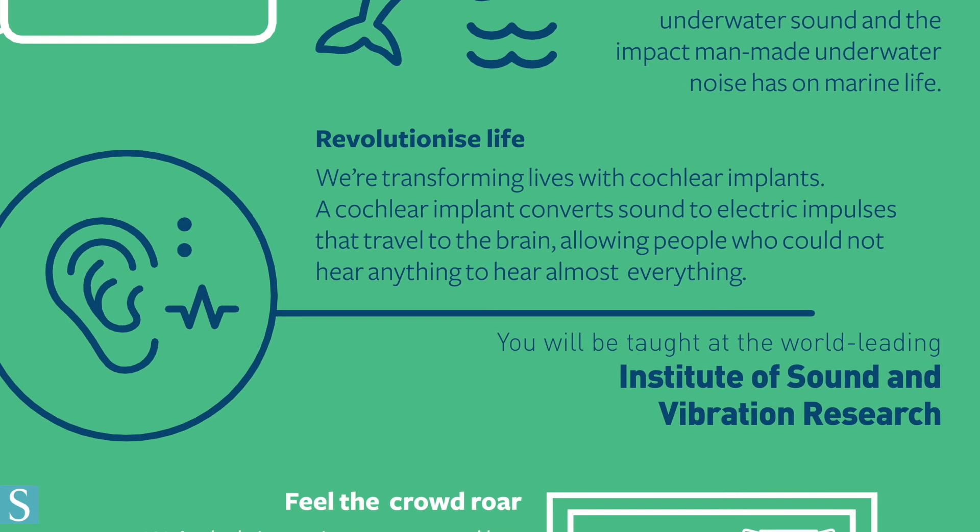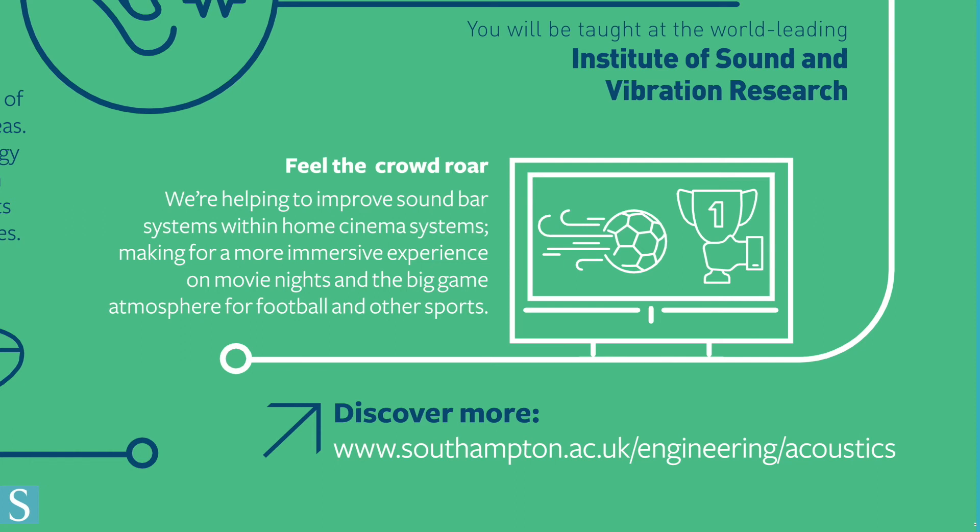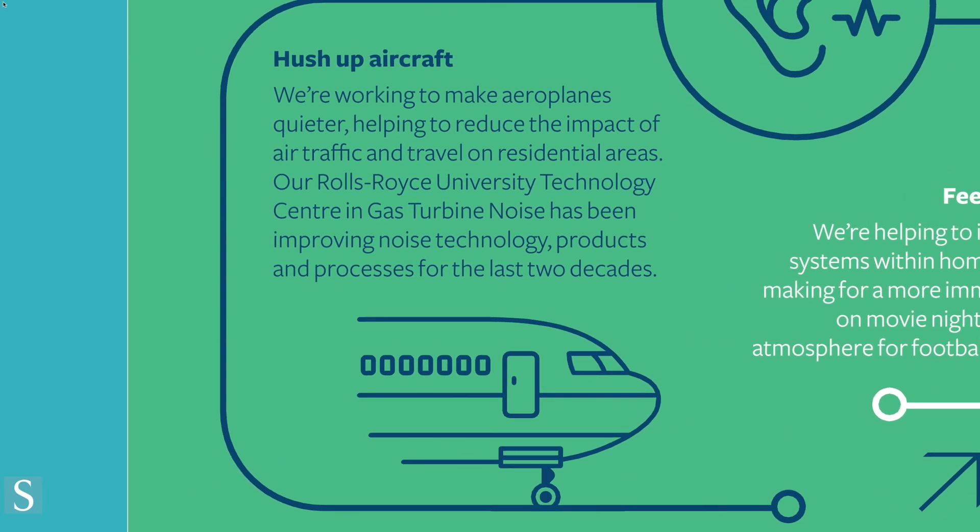Our hearing and balance center strives to improve cochlear implant technology while also helping patients monitor and cope with their hearing impairment. The future of domestic audio is being developed by our engineers to create a more immersive and realistic listening experience than ever. Although airplanes have been getting quieter, aero-acousticians are trying to reduce their noise level even further, making them more efficient too.